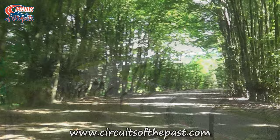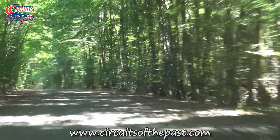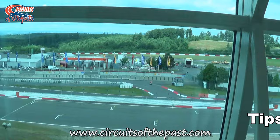The complete circuit had a length of 28.265 kilometers or 17.564 miles. For the German Formula One Grand Prix a combination of the Nordschleife and the start-finish loop was used, and this version had a length of 22.81 kilometers or 14.173 miles.